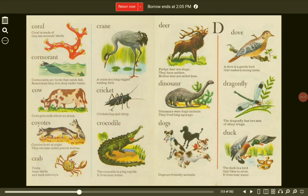Dinosaur. Dinosaurs were huge animals. They lived long ages ago. Dragonfly. The dragonfly has two sets of shiny wings. Dogs. Dogs are friendly animals. Duck. The duck is a bird that likes to swim. It lives near water.